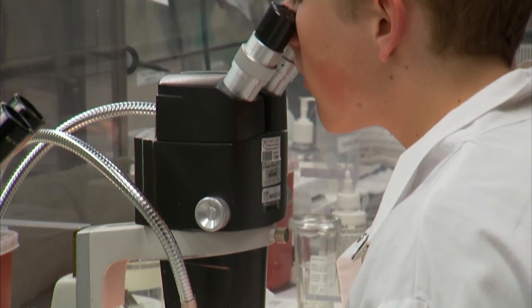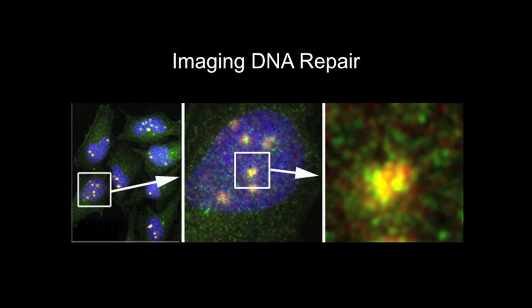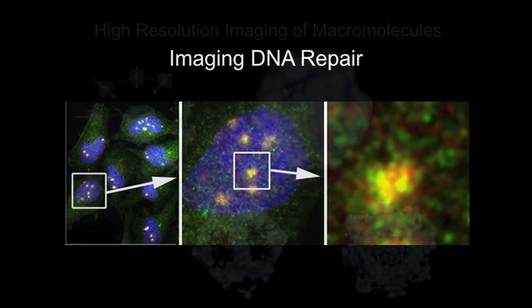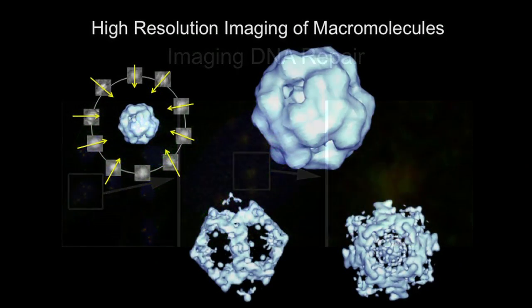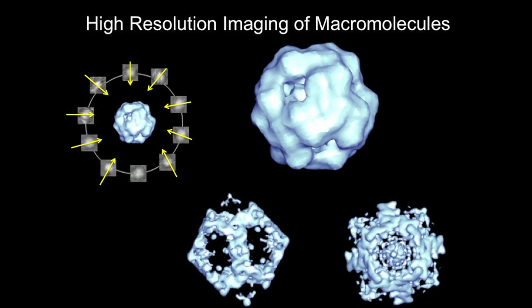The fundamental tenet of modern biology is the relationship between structure and function. And in this facility, we address that relationship at the cellular, subcellular, and macromolecular level.